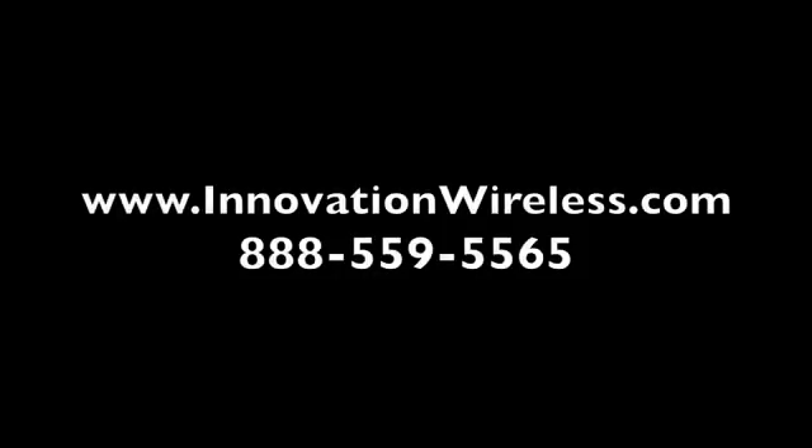If we can provide you any additional information, please give us a call at 888-559-5565, or visit us on the website at www.innovationwireless.com. Thank you.